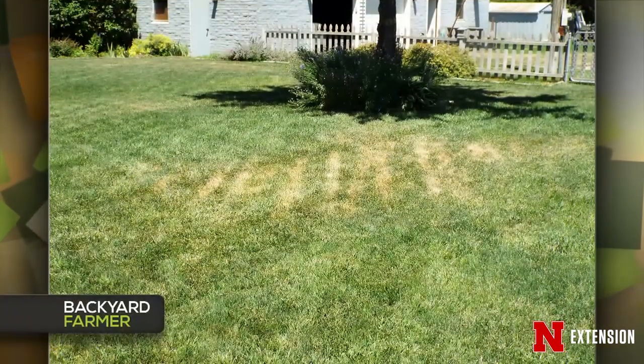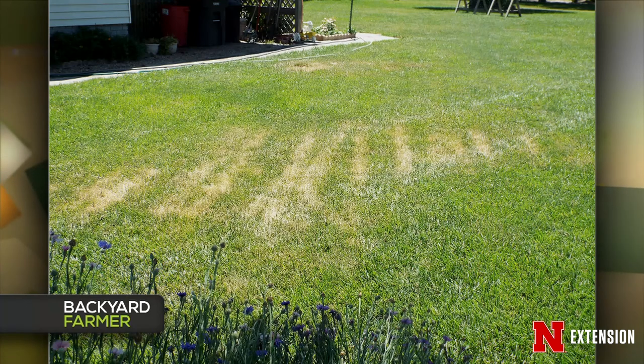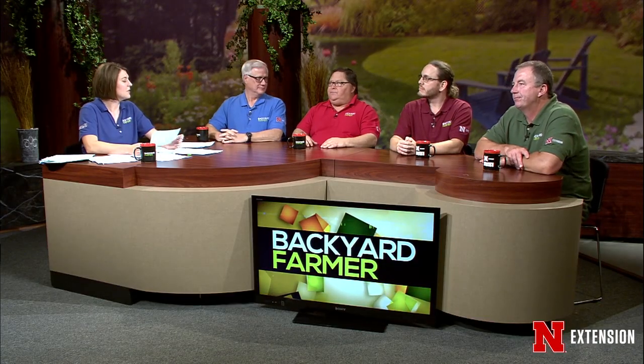A Sweetwater viewer sent a picture of their turf where the dead grass lines exactly follow their tire tracks. The viewer is astute to recognize that. I'm guessing they mowed when it was wet and hot — that's wet wilt, very characteristic. If it was in the lower reaches it might be pythium, but this appears to be on a slope. Even if it's fescue, it's going to recover because it doesn't crush the crown — it's just that the leaves got so saturated with water and then it was hot that the weight of the mower caused it. Next time, avoid mowing when the ground is excessively wet.